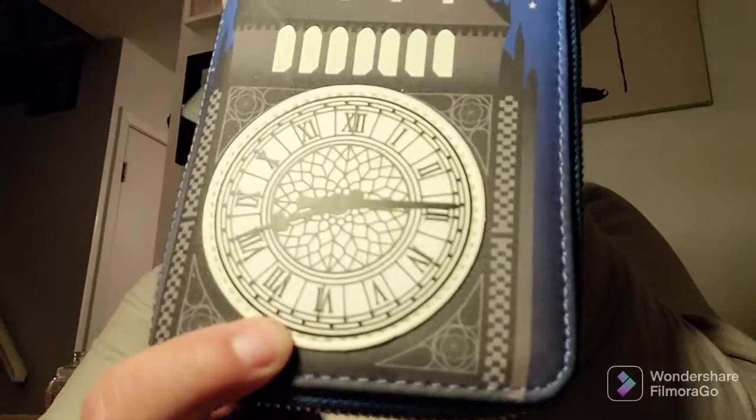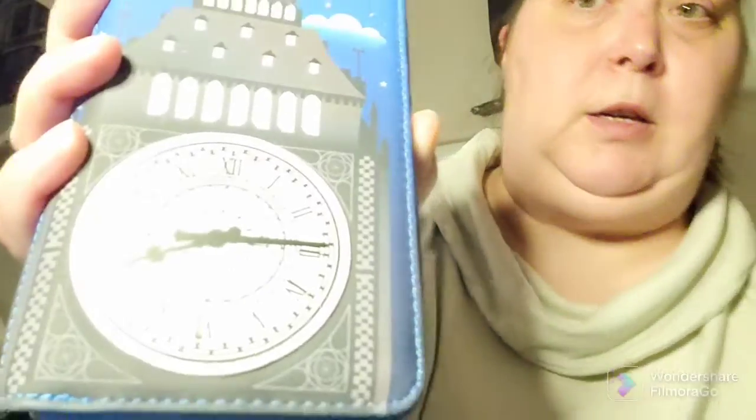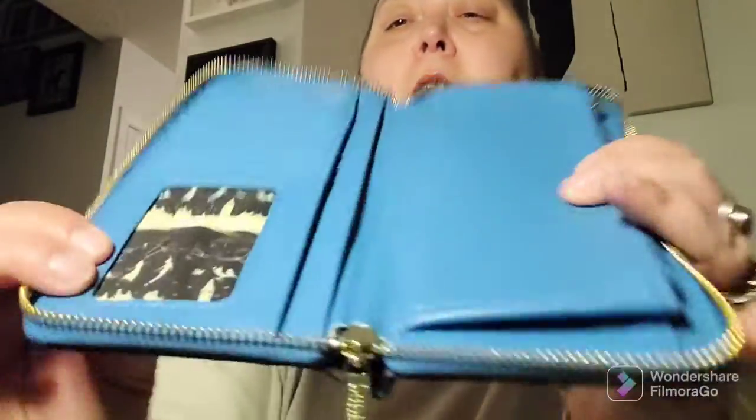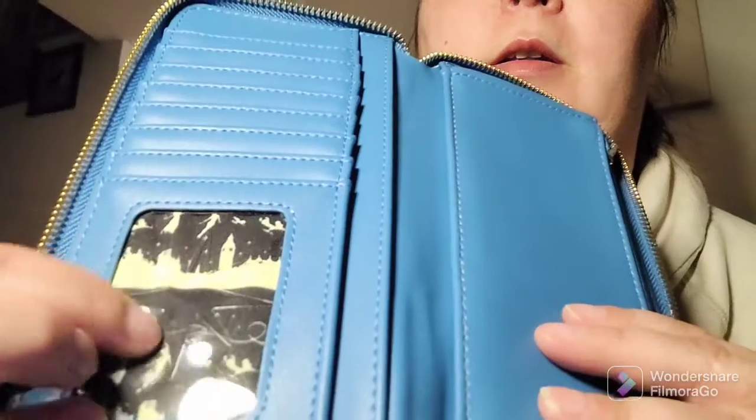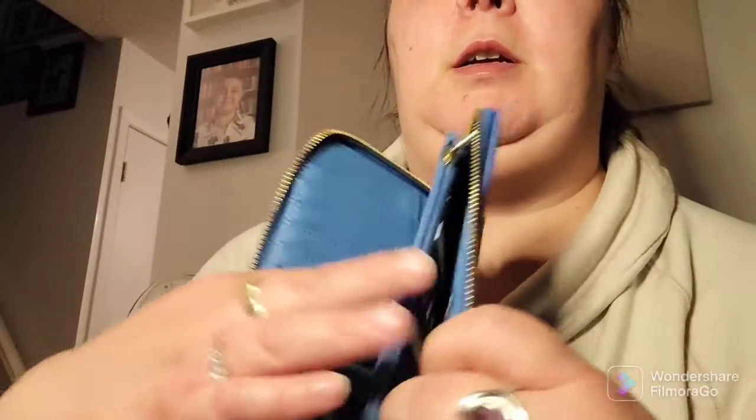The clock face does light up, so let me turn this light off for you and show you. The clock face does glow in the dark. And then open it up — on the inside where the ID goes is a star cutout instead of the regular, and then there's your ID holders.